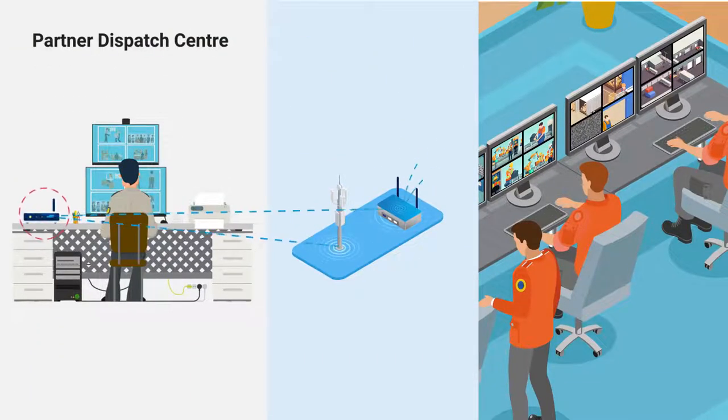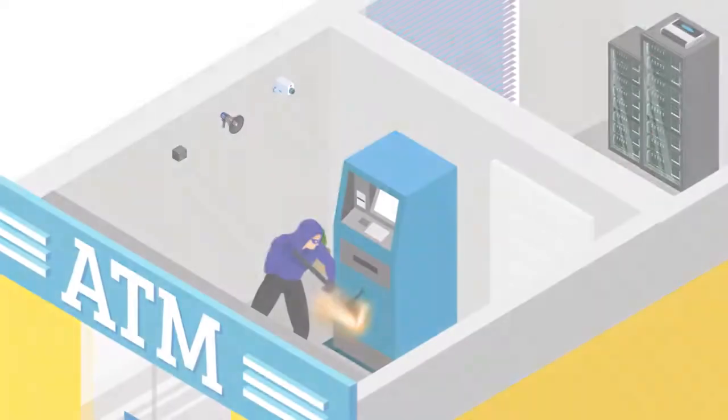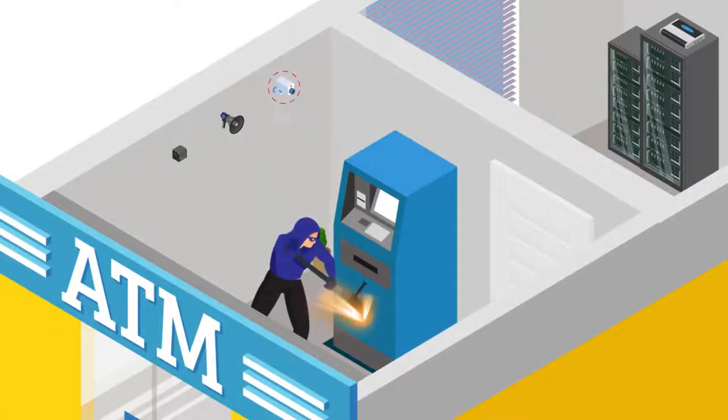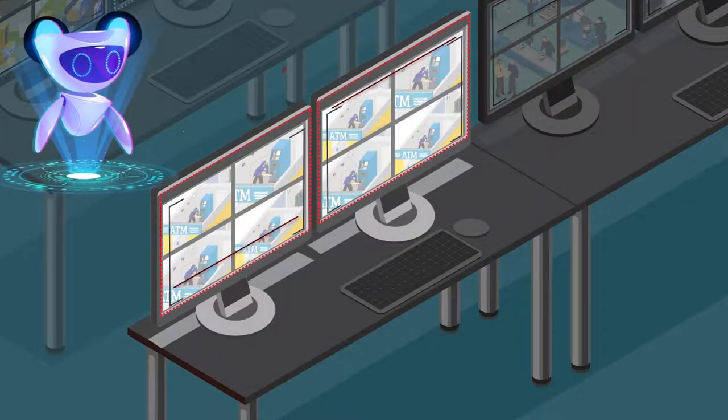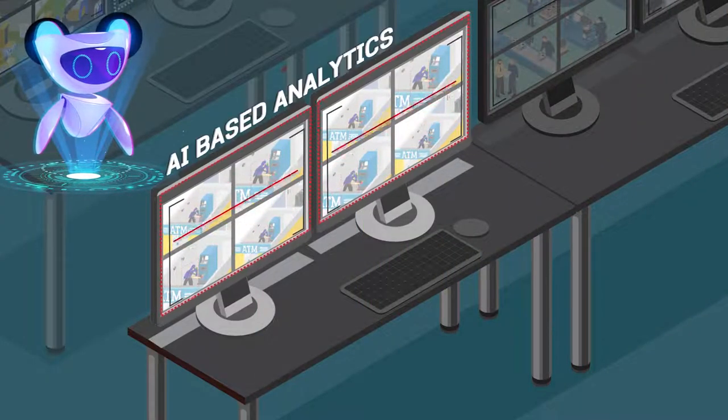The local dispatch center is connected to Securance Command Center using internet leased lines. When there is an intrusion, the camera detects motion at the site. These motion-based images are transmitted to Securance Command Center, where they are processed using video analytics and AI. Suspicious incidents are flagged to the monitoring executive for their action.